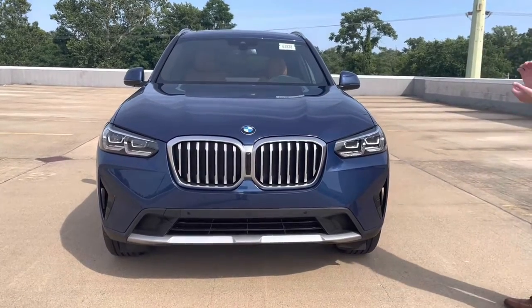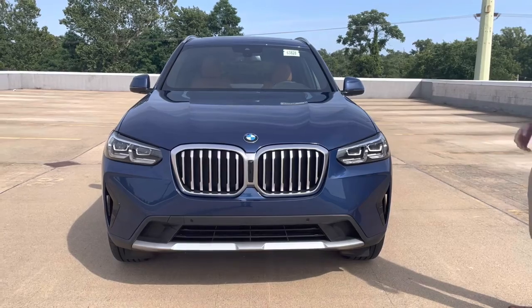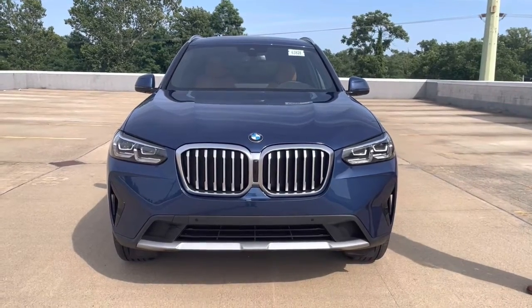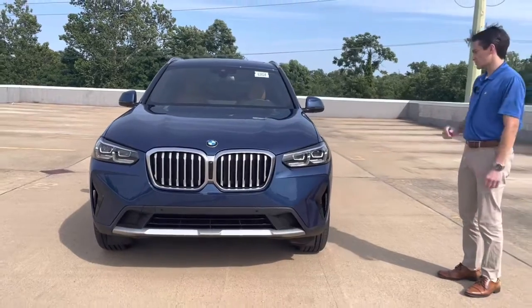You do have these nice BMW LED headlights with a really nice daytime running light that resembles the corona rings BMWs used to have. This particular car is finished in Phytonic Blue Metallic. There are an array of color options for the X3, but this blue — especially when paired with cognac — is a really popular color choice, and for good reason: it looks great.